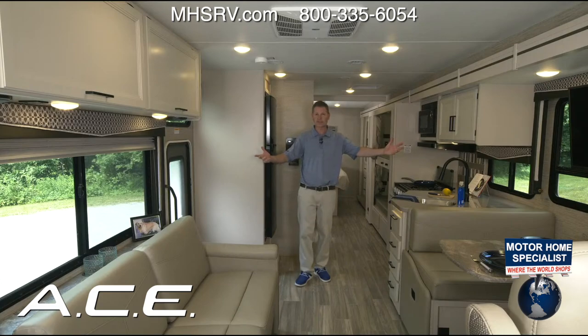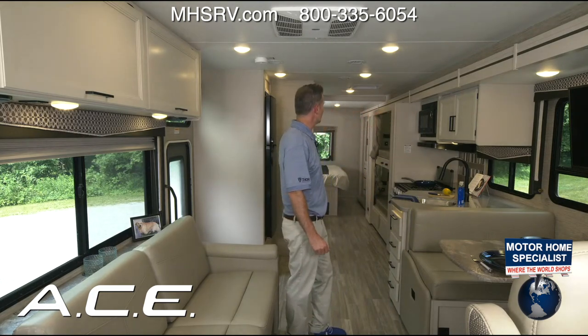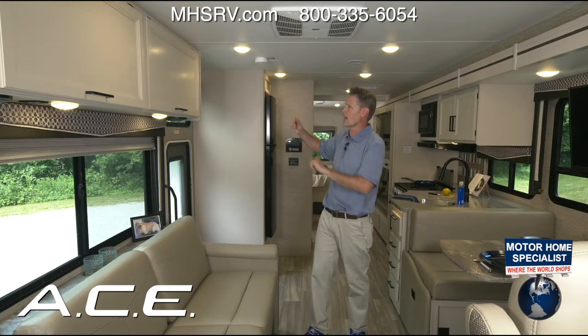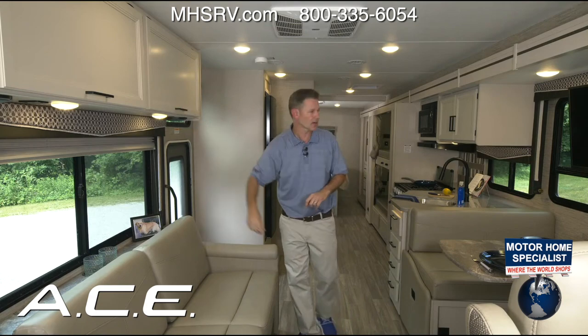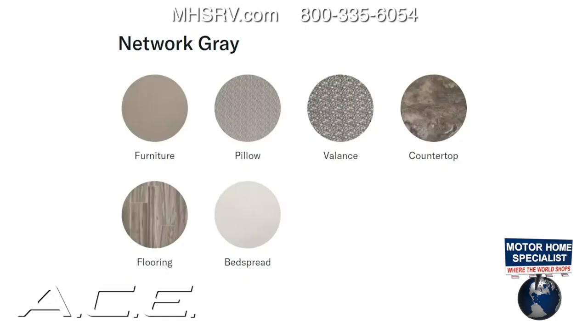Now that the slide is out, look at how open this is! This is the Home Collection — nice off-white cabinetry with black hardware. For 2023 there's also a brand-new option called Weather Cherry with a Network Grain decor. Let's start our tour right over here with the dinette.